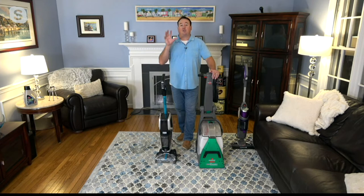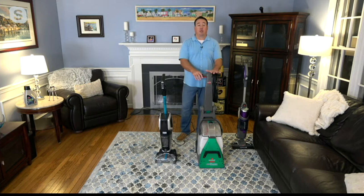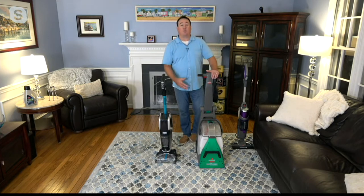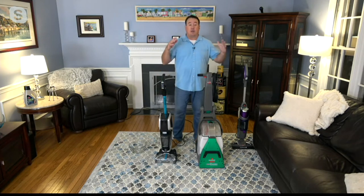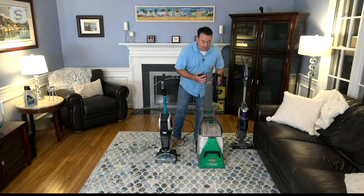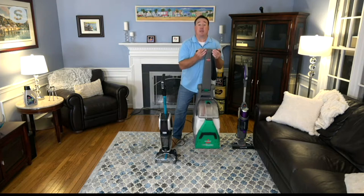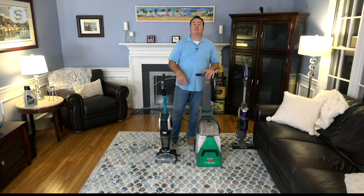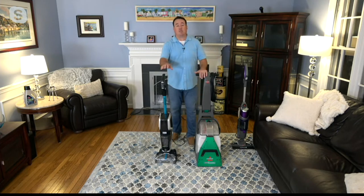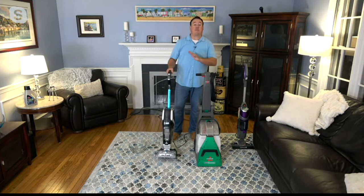On my left is the Bissell Big Green — probably pound for pound the best deep cleaner ever made by Bissell. It's what's used in the rentals, the grocery stores, and the big box stores. It's really unbelievable — I'm very fortunate to own one. But it's upwards of 44 to 45 pounds, not easy to lift. And it costs upwards of five to six hundred dollars — one heck of a machine, but there are some limitations.